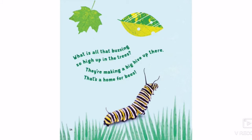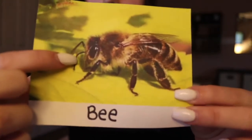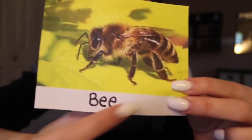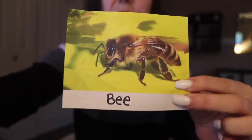What is all that buzzing so high up in the trees? They're making a big hive up there. That's a home for bees. So that was a picture of some bees, but here we have one bee and we can count how many legs he has. These are his little antennas so those are not legs. We have one, two, three legs on one side which means there are three on the other — one, two, three, four, five, six legs on our bee. So bees are also insects.